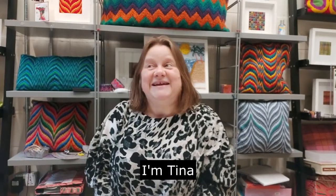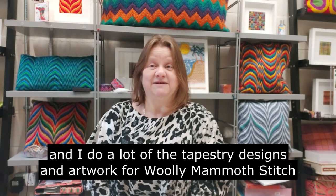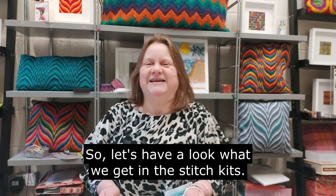Hi there, I'm Tina and I do a lot of the tapestry designs and artwork for Woolly Mammoth Stitchworks. What we're going to be doing is bringing a little bit of mystery. So let's have a look at what we get in the Stitch Kits.